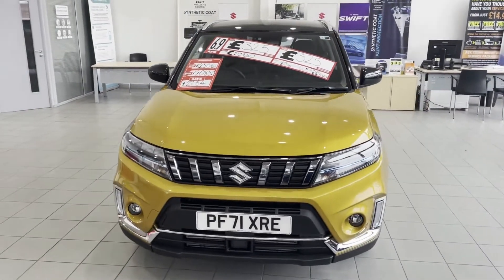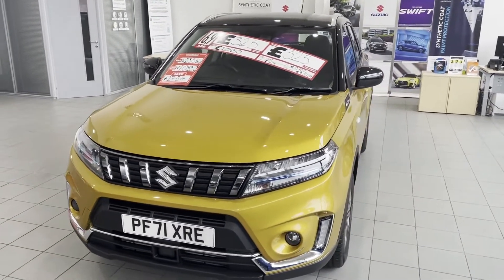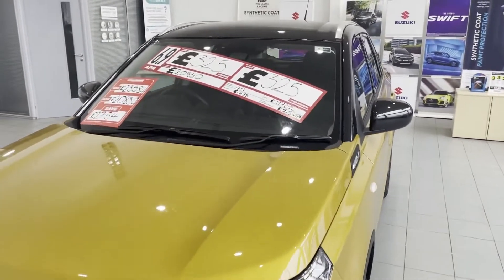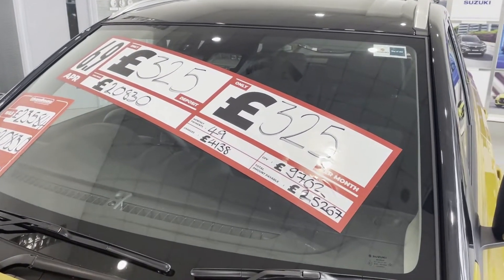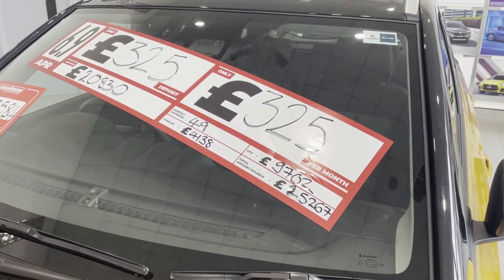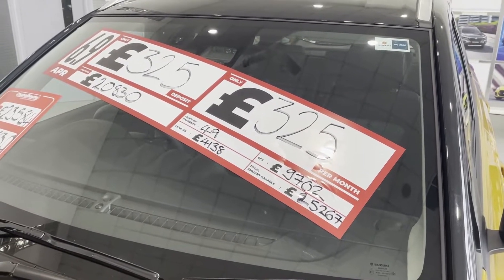This one we've got specifically here is solar yellow with the black roof. As you can see on the windscreen, the finance example shows a £325 deposit and works out at £325 a month, based on a mileage of 6,000 miles per year.